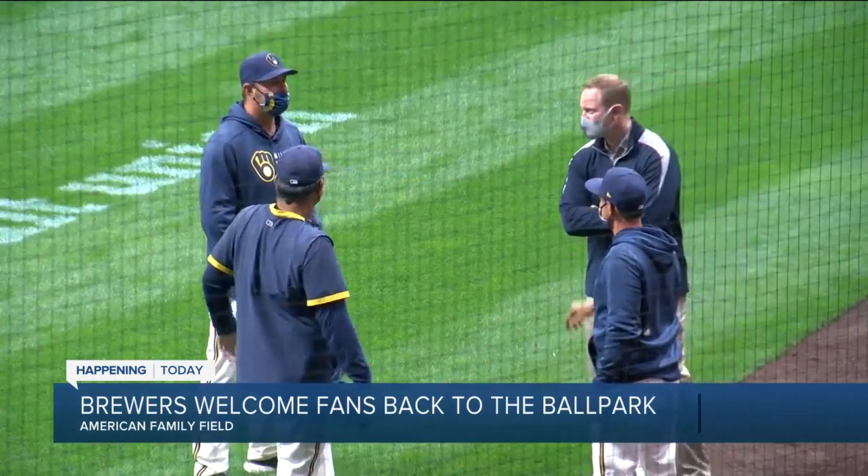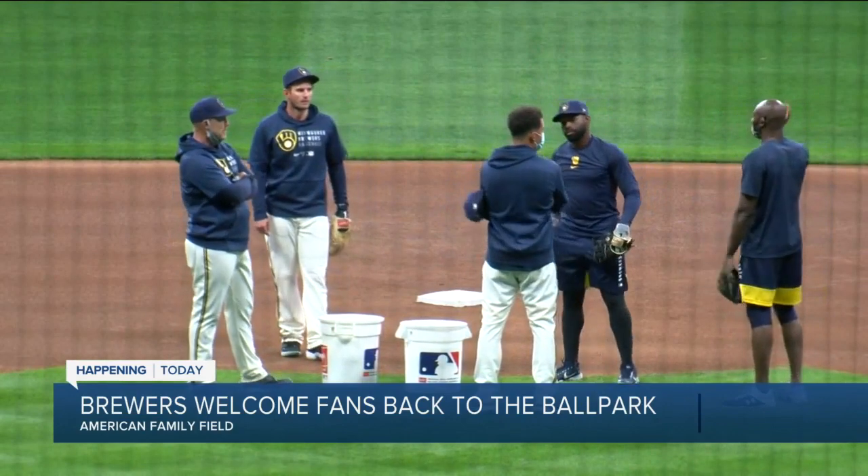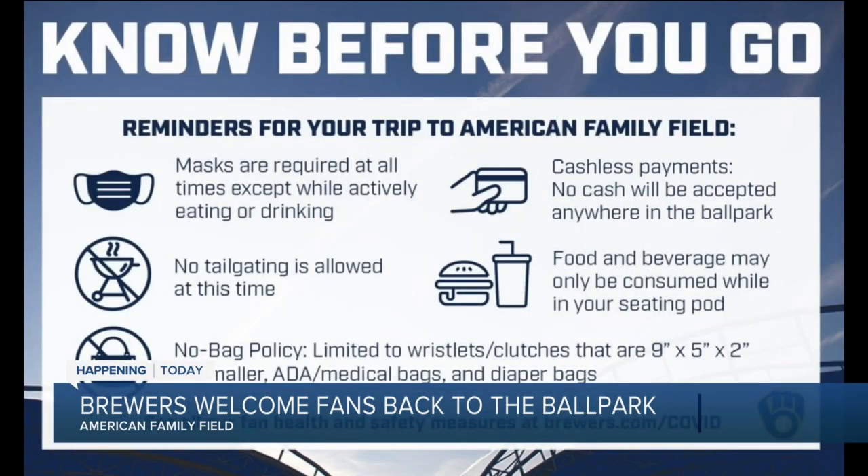Once you're here, face masks will of course be required whenever fans are not eating or drinking. Social distancing is a big deal too. Fans will be seated in pods with the people that they came with and bought tickets with, away from others.